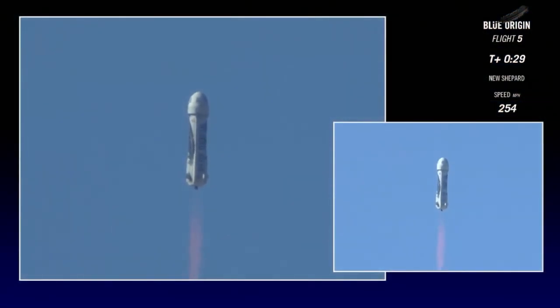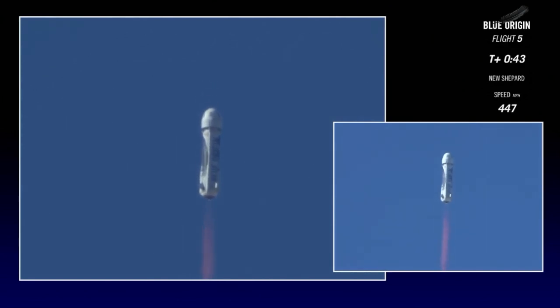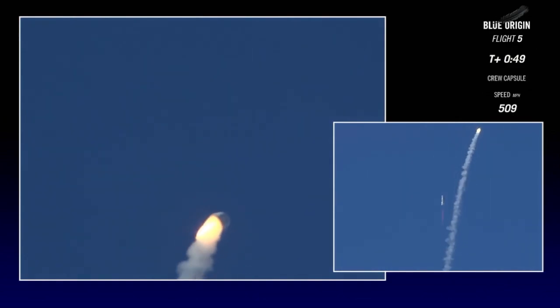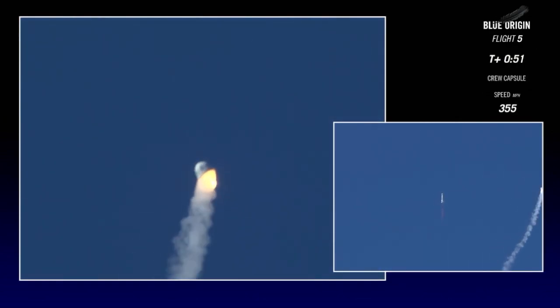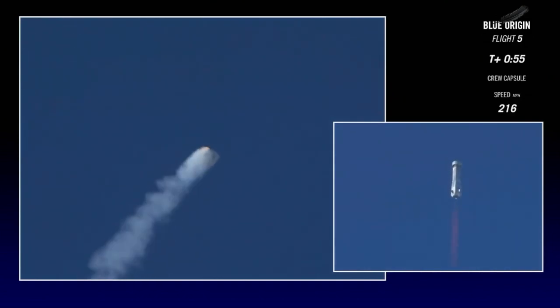All right, so hold on. Coming up here around 44, 45 seconds is when we'll see her escape. There it is — 70,000 pounds of thrust pushing that crew capsule at 400 miles an hour. When the BE-3 engine remains on, the booster continues to space.